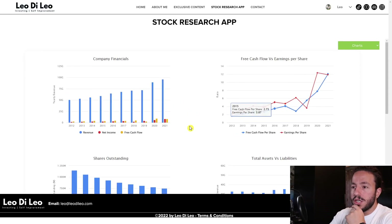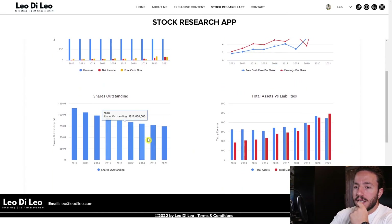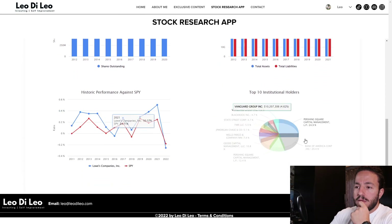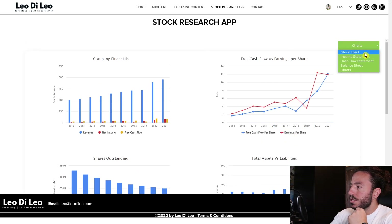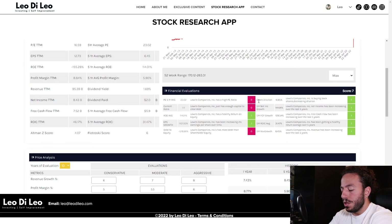That's the video — I hope you enjoyed it. Let me know what you think about this evaluation in the comment section below. This tool has a seven-day free trial — I'm only scratching the surface. It has ten years of financial statements, cash flow, income statements, and a chart section where you can see shares outstanding going down, total assets versus liabilities, institutional holders, and performance against the S&P 500. Let me know what you think and I'll see you in the next one.